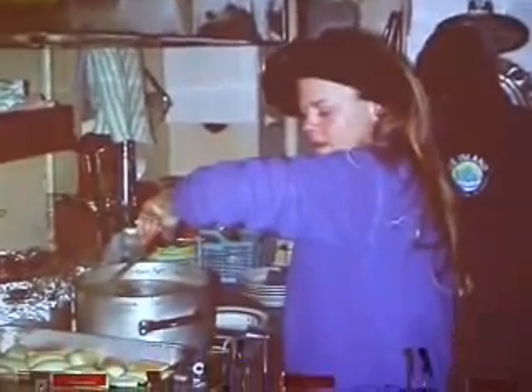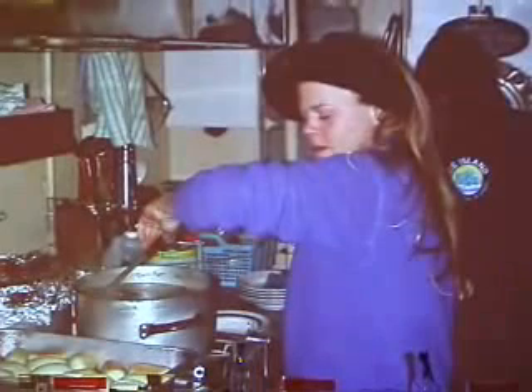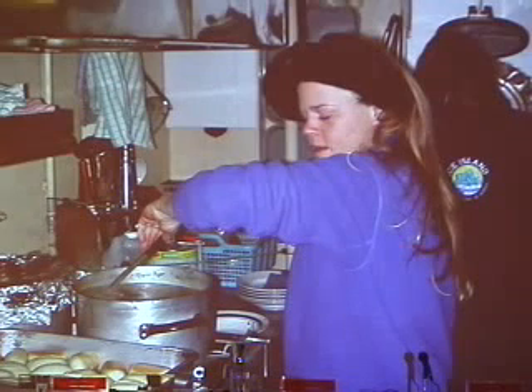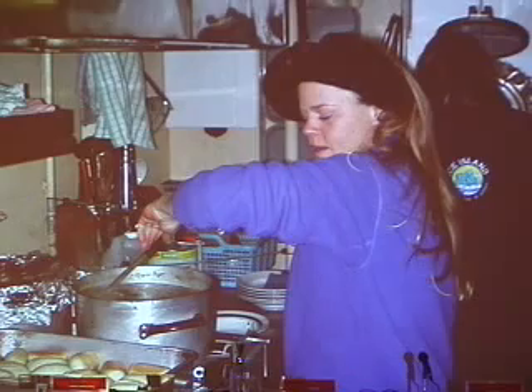There are also very interesting interpersonal things that happen on boats. The cook decided after about five days she didn't want to be on the trip, so she started spreading rumors that there wasn't enough food, hoping we expedition leaders would turn the boat around. Of course it didn't work, but there's a whole interpersonal aspect to being on a small boat for two months that's very interesting.